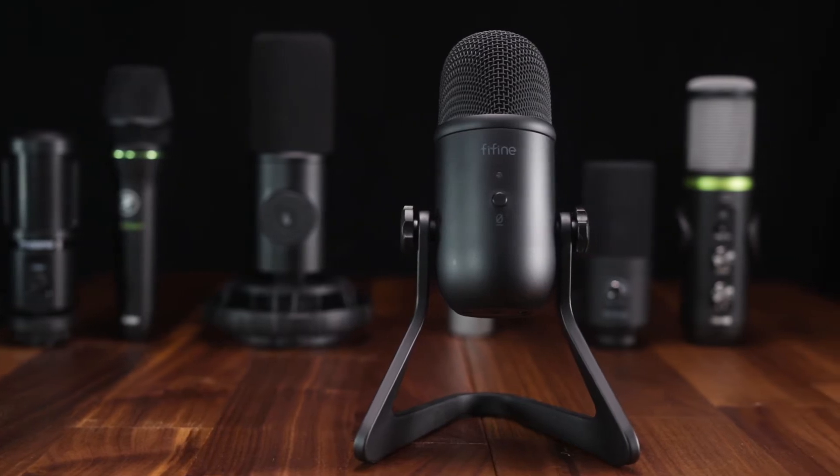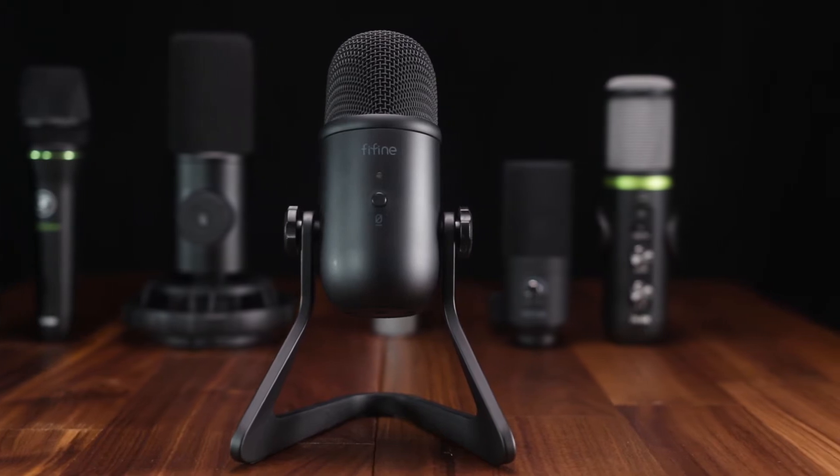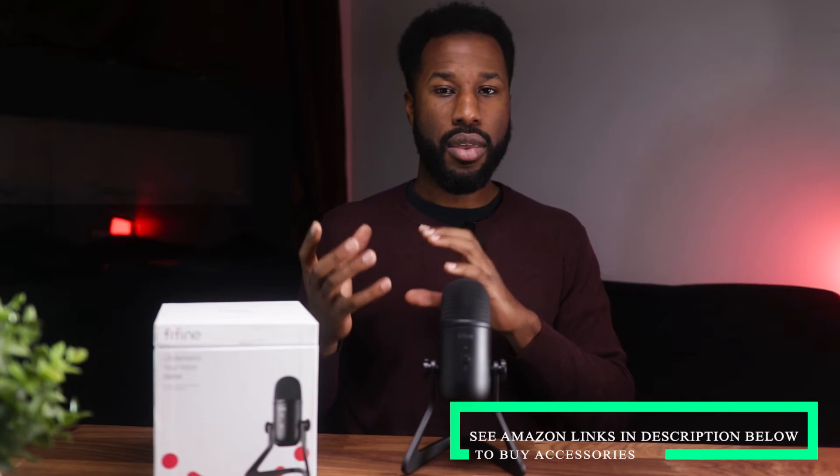In terms of build quality, you're getting a full metal body — everything from the base to the mini table stand and the cage protecting the sound capsule. So: a lot of features and fantastic build quality, though accessories are limited. You can always buy a pop filter or scissor arm stand separately. For those reasons, the Fifine K658 is one of my top picks for the mid-tier budget category.